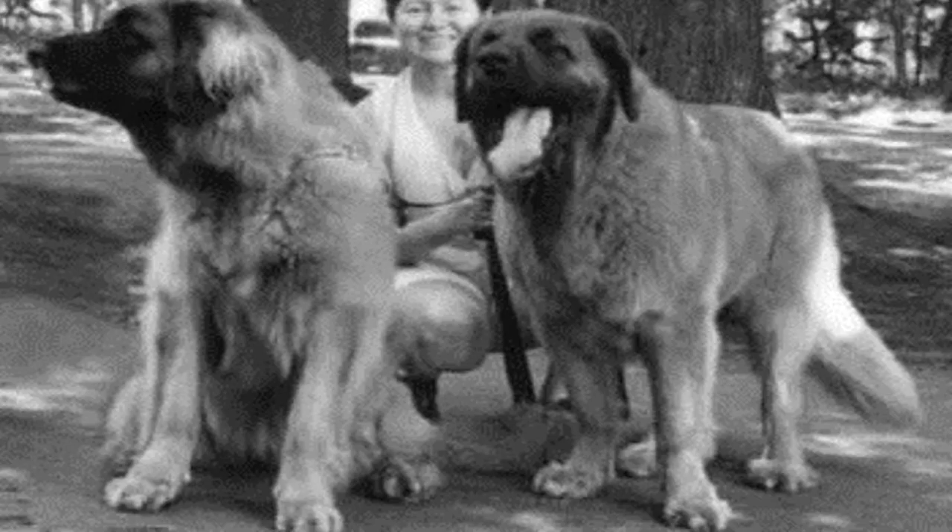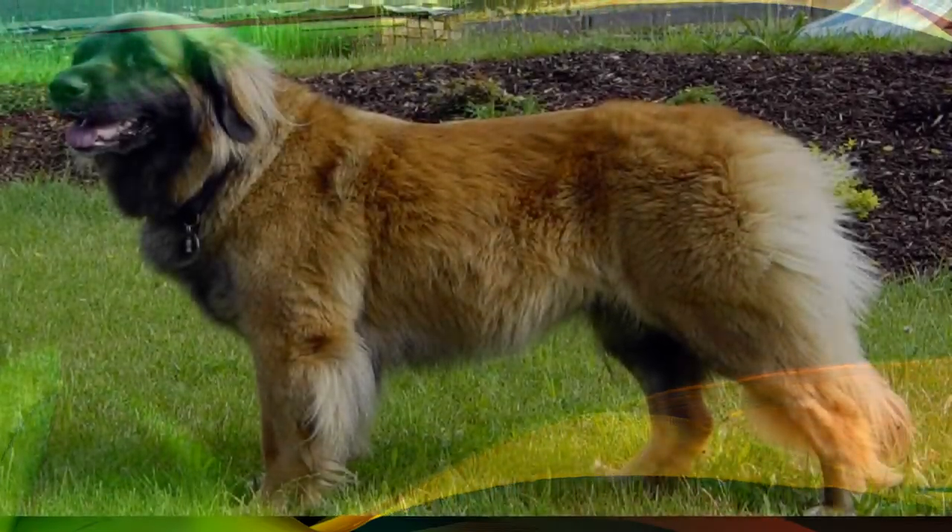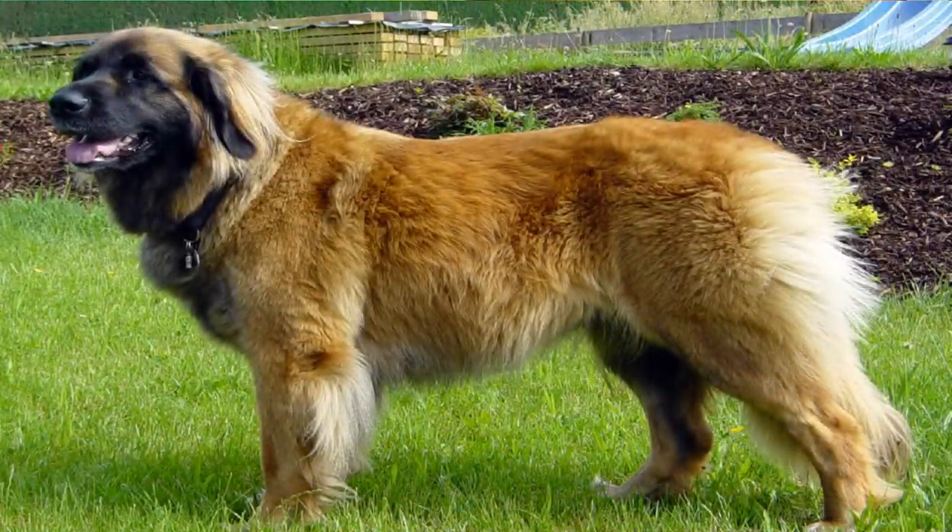Whatever its origins, once the standard was set, the breed has been used as a lifeguard and as a rescue dog in mountainous areas. The Leonberger breed takes its name from the German town of Leonberg, located in the region of Württemberg, just 15 km from Stuttgart. Since time immemorial, a traditional and important horse market has taken place in this beautiful medieval city, where copies of this breed were regularly presented for resale.